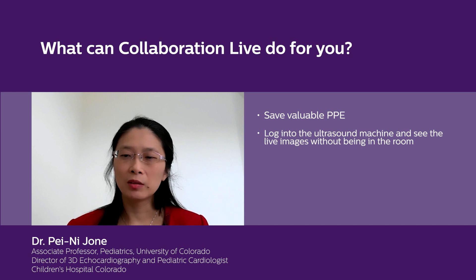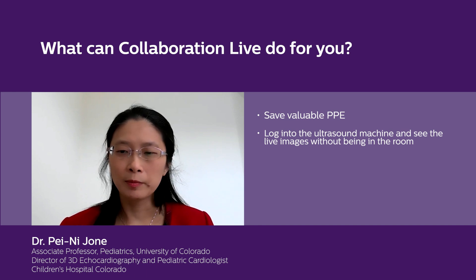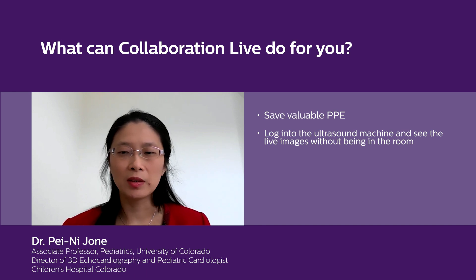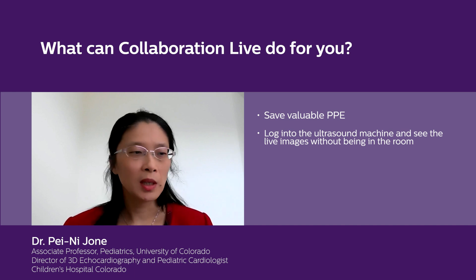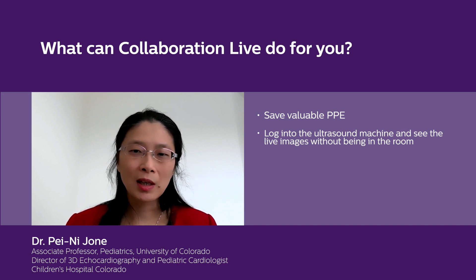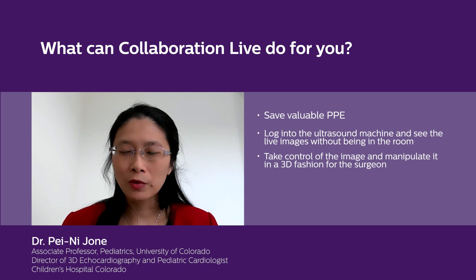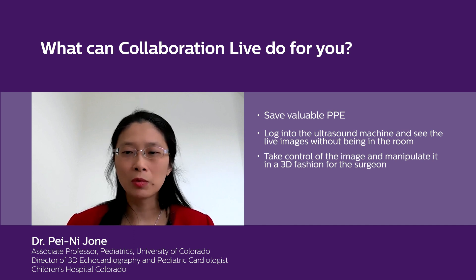I could be in the echo lab while my fellow and sonographers are in the operating room doing a pre-op transesophageal echocardiography. I can log into the ultrasound machine and see the images live without being present in the room. I found this has been a very useful tool because the images are not degraded — I can take control of the image and manipulate and turn it in a 3D fashion for the surgeon, as if I was in the surgical room.